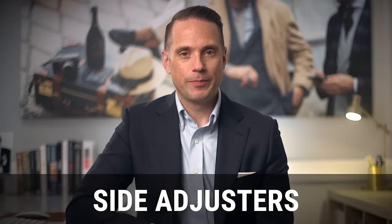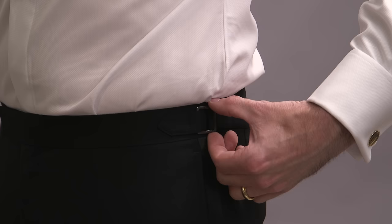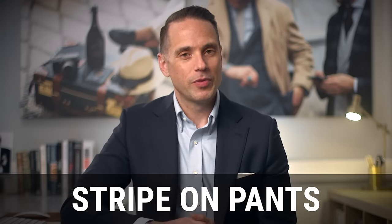Now we're going to move on to the pants. Detail number eight is side adjusters. Tuxedo pants do not have belt loops — and if your tuxedo pants do have belt loops, they're not tuxedo pants. In order to keep that simple and elegant look, tuxedo pants have side adjusters, which you use to make fine adjustments to the waist size by either loosening or tightening them. Detail number nine is the fabric stripe down the side of the pants. Again, if your tuxedo pants don't have this feature, they're not tuxedo pants. Just like the pocket trim and button facing, the fabric of the stripe should match the fabric of the lapel.